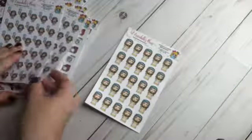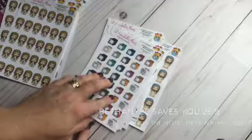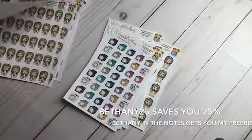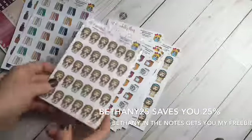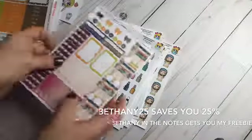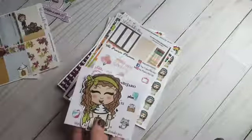Jolene grocery shopping — I got three of those, because as a mom of four there's always food to shop for. That is my haul from Little Annabelle's Plans! Make sure you check her out — code Bethany25 saves you 25% on your total order. If you mention my name Bethany in the notes section, you get my freebie. I'll link her shop and make sure you're following her on Instagram and in her Facebook group.